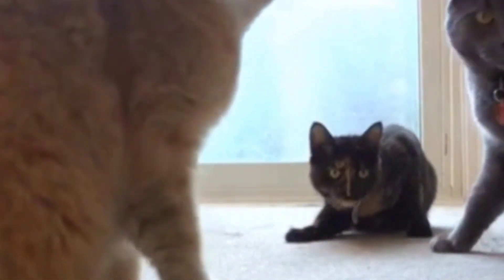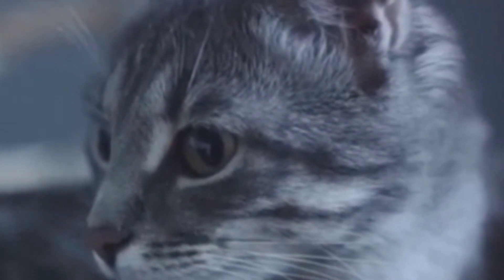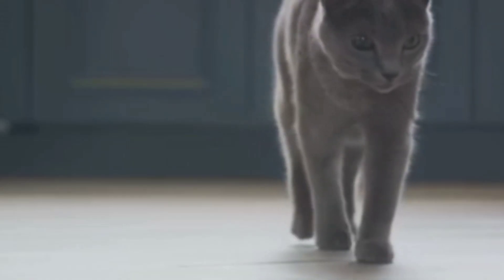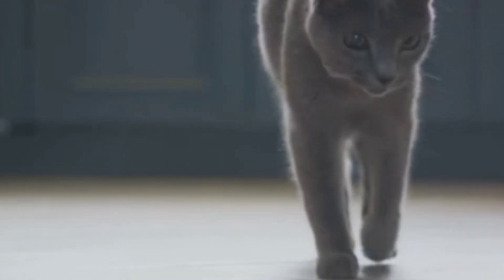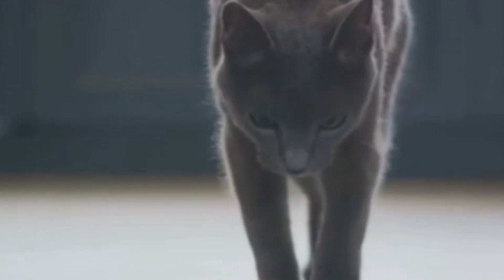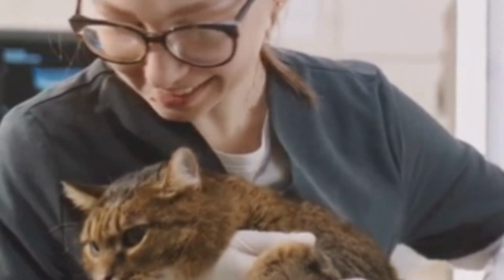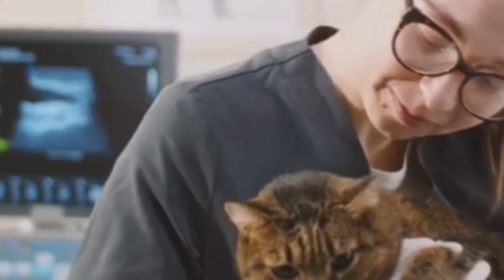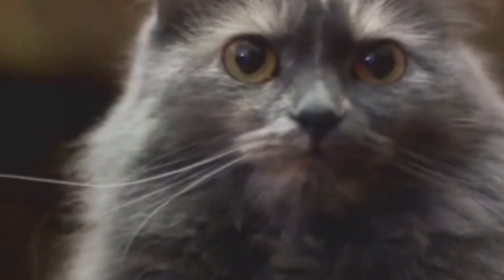As we've discovered, the Primordial Pouch is more than just a quirky part of your cat's anatomy. This unique feature, rooted deeply in their evolutionary past, serves multiple purposes: it provides protection during fights, extra space for stretching and running, and even aids in food storage after a big meal. Importantly, the presence of this pouch is a normal aspect of a healthy cat, not an indicator of being overweight. Next time you see your cat's pouch swaying, remember — it's a mark of their incredible adaptability and evolution.